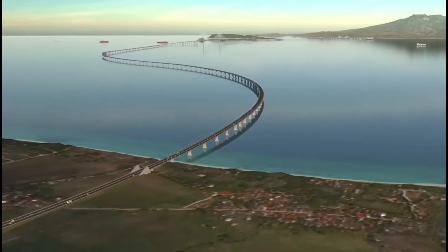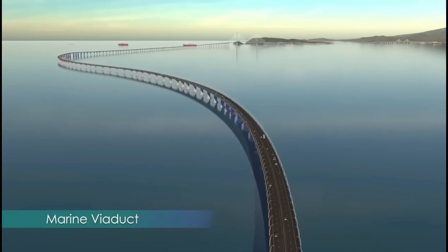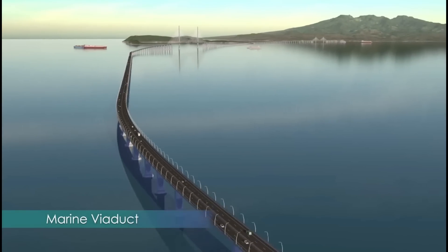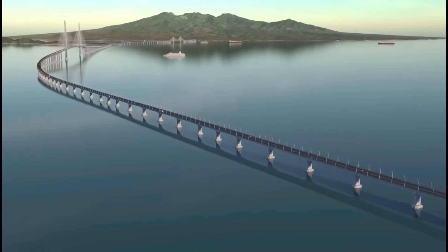The Marine Viaduct follows a gently curving alignment that is derived from the connectivity and navigational constraints, and also creates a pleasantly dynamic driving experience. Deep marine foundations provide stability for all the piers, and the simple single-column pier design creates a clean and contemporary visual rhythm.